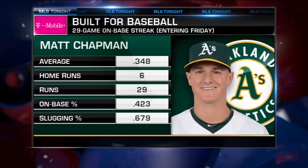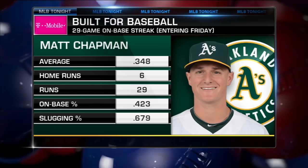One of the best players in the sport this year — Matt Chapman. Overlooked.